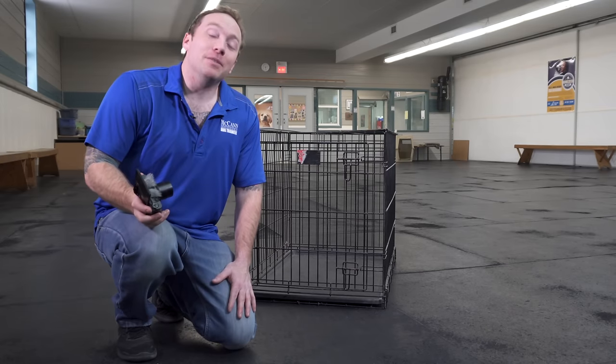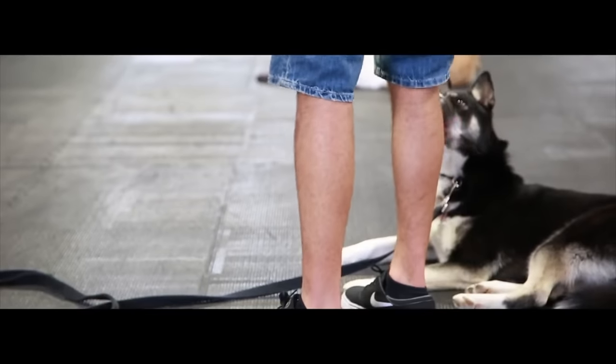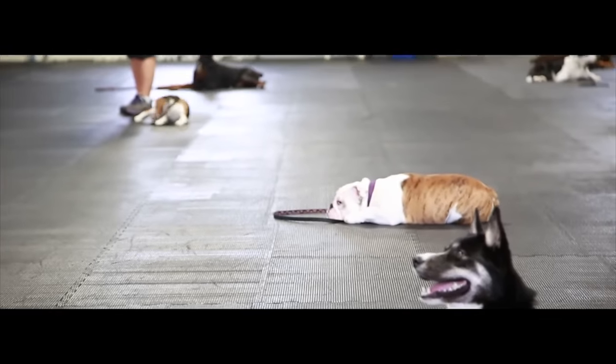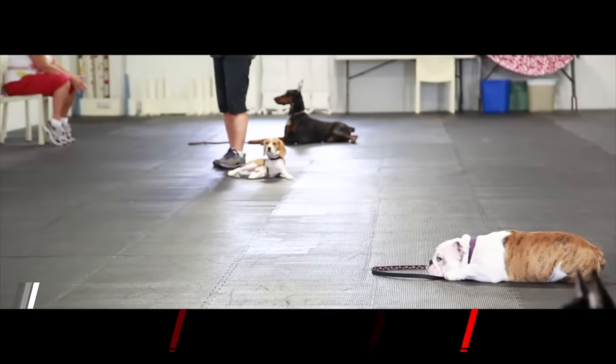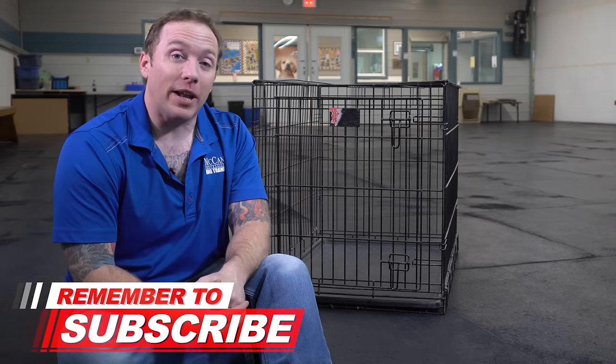I'm Ken Steepe and welcome back to McCann Dogs. Every single week in this facility we help more than 500 dog owners just like you to overcome their dog training challenges using the McCann method of dog training. If this is your first time on the channel, make sure you hit that subscribe button so that I can help you to have a well-behaved four-legged family member.